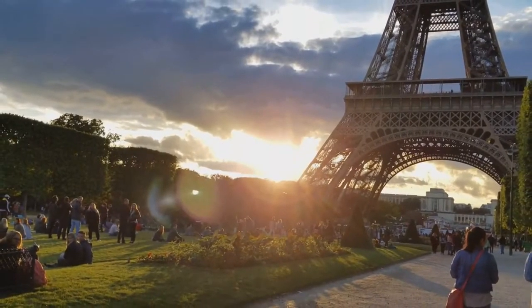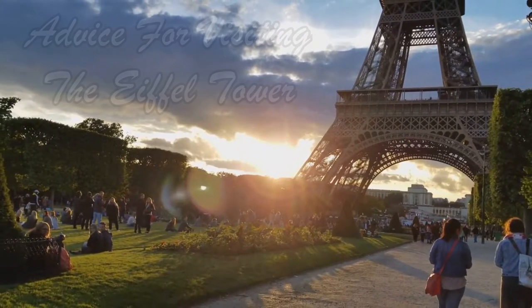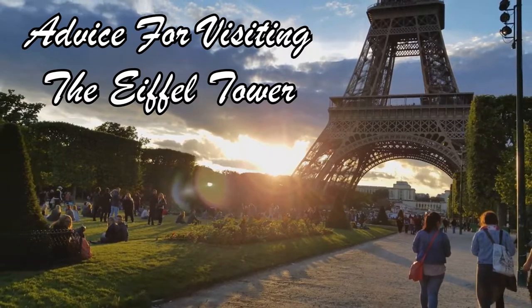Hey everybody, I'm Tony and I'm Christine and this is TNC Travels. We wanted to make a video about the Eiffel Tower and how to make it the most magical experience possible.